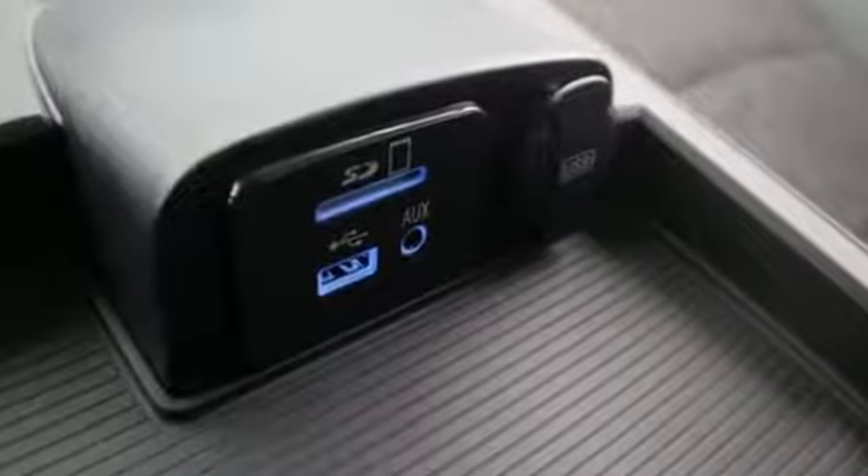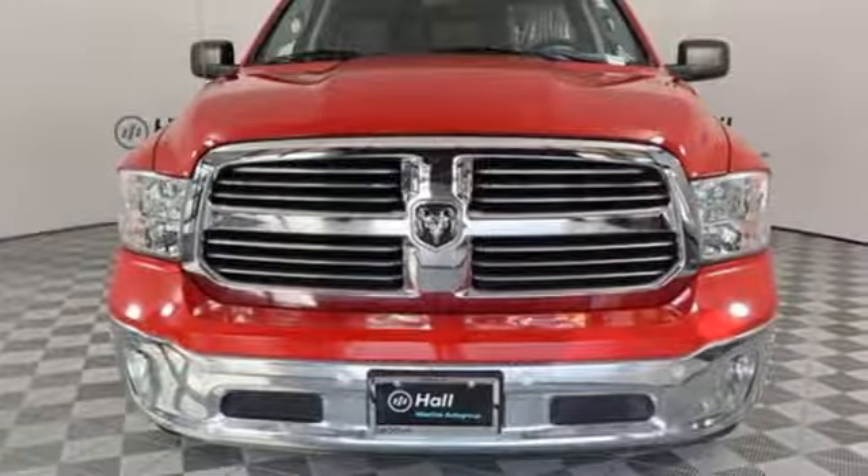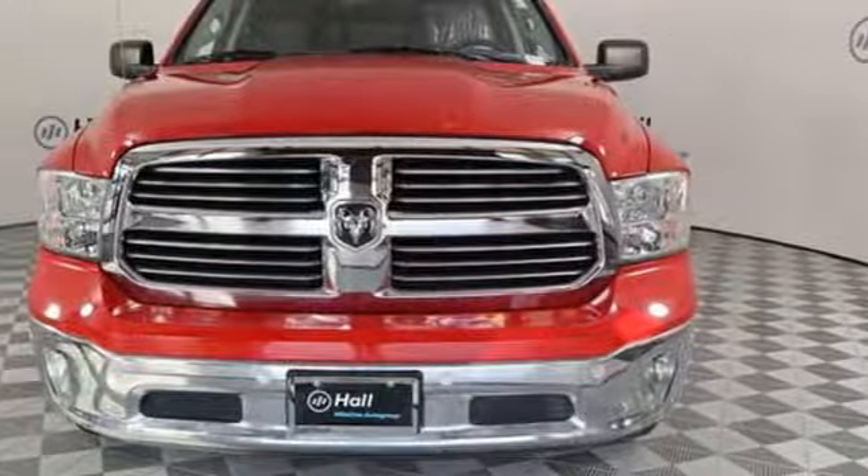Engineered to get things done. Engineered to be a Ram. See what it can do when you take it for a test drive.